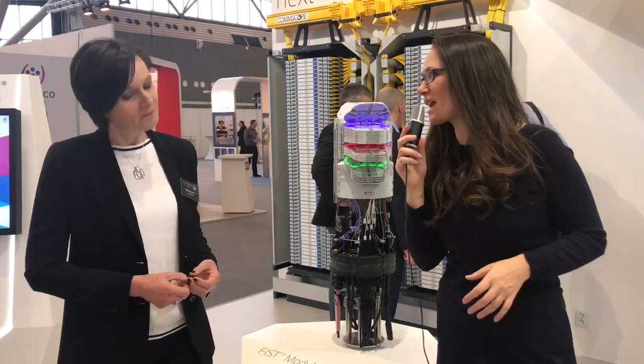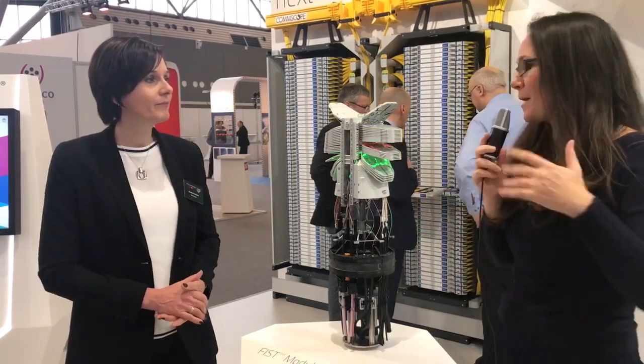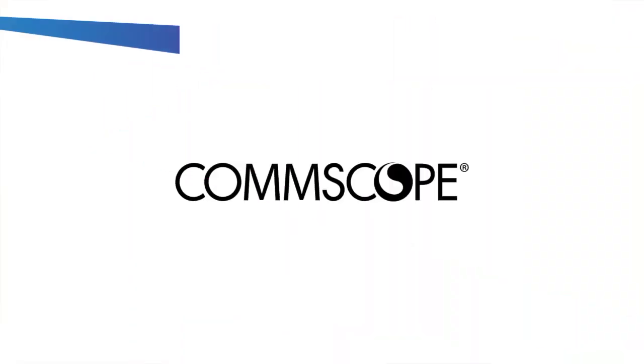Thank you so much, Sandra. You've heard it straight from the source. CommScope has introduced one of our most exciting fiber innovations — an update to our portfolio. So come check it out. Sandra, enjoy the rest of your show. Thank you so much.